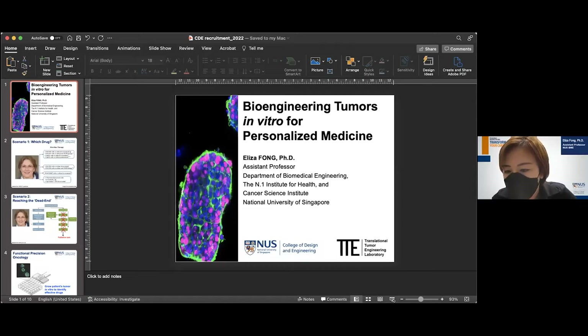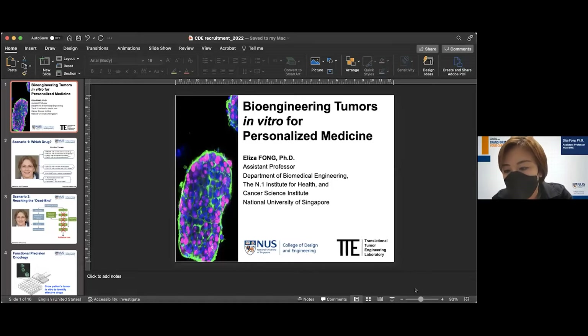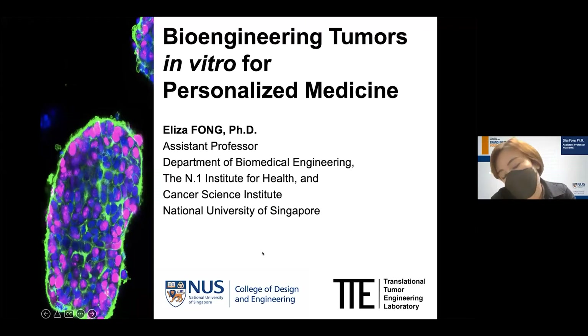Hi everyone, thanks for joining us this afternoon. Andy and I will represent the department to share some of the work that's ongoing in BME, though of course there are many other exciting projects in other labs as well. Today I'd like to share what we do in the TTE lab. Many of you interested in pursuing further studies in BME are interested in making a difference to human health. What we do in my lab is try to either reconstruct or maintain patient tumors in vitro or ex vivo for the purpose of personalizing cancer medicine.